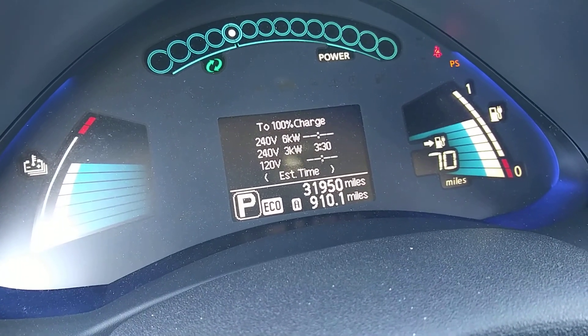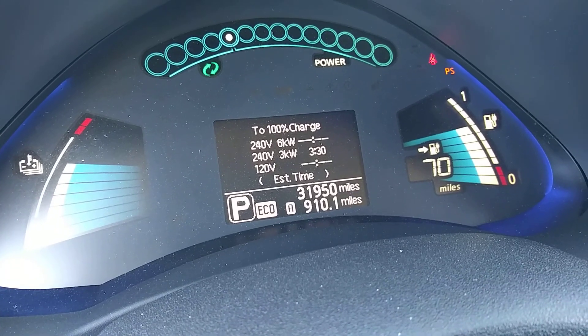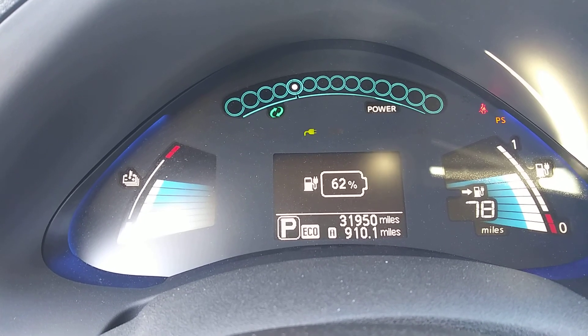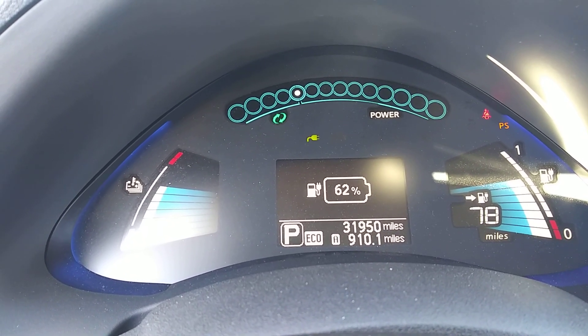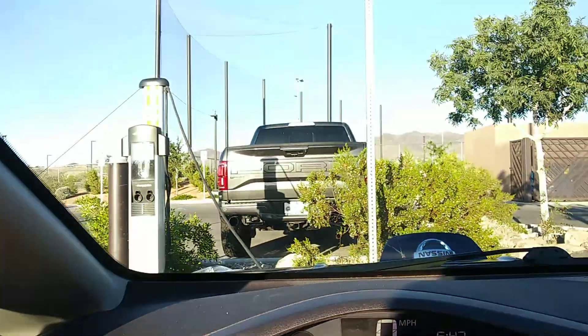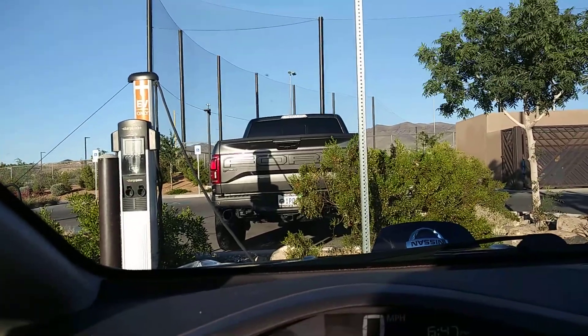Now it tells me it's actually at 3 kilowatts — 3 hours and 30 minutes if I were to sit here and charge all day, which I'm not. This has been charging fine. I don't need a full charge right now, so I'm not going to be waiting here. This charging station is definitely a plus. This one's a ChargePoint and it's obviously wired to the power grid, so that probably makes a big difference.